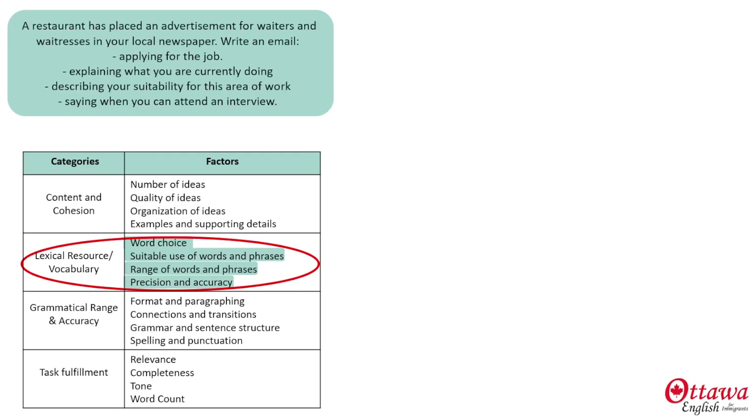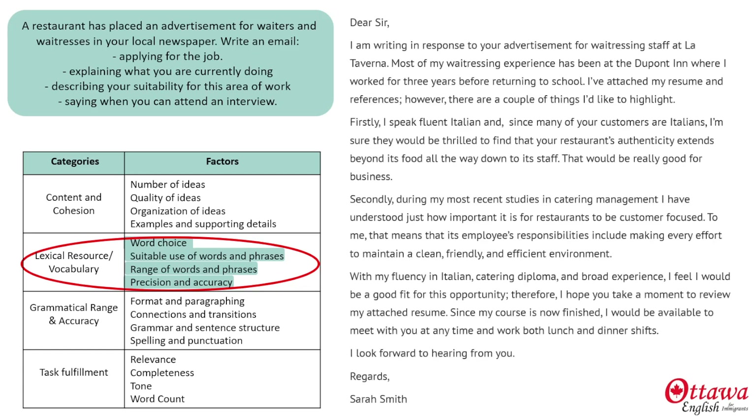Let's take a look at a response to this prompt, where we're asked to write an email applying for a job as a waitress — or a waiter, if you're a man. This is the response I've prepared. Stop the video for a moment and read it, okay?